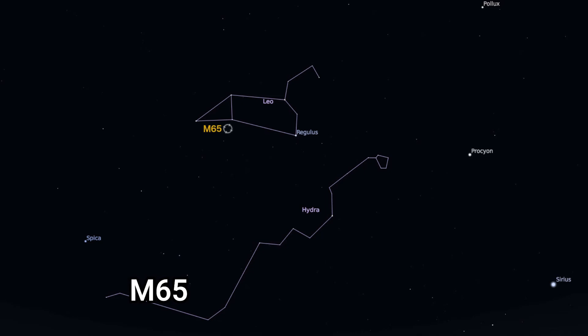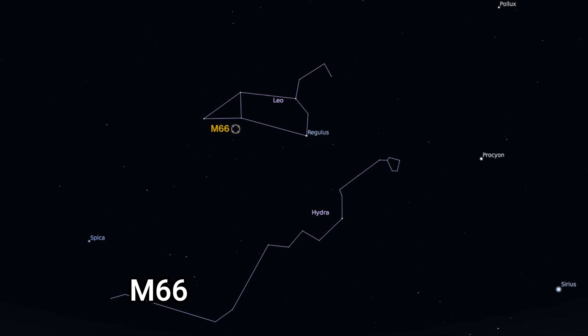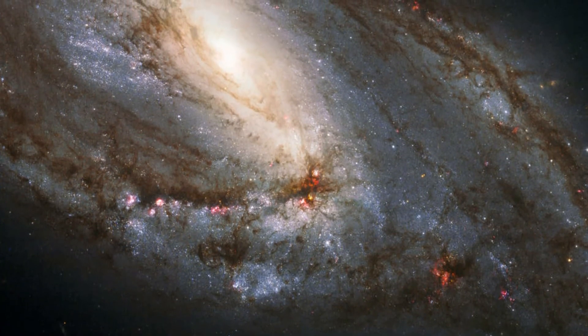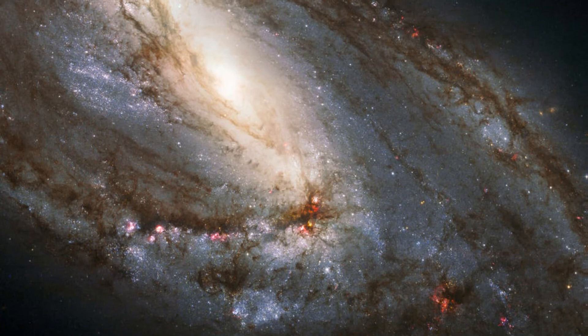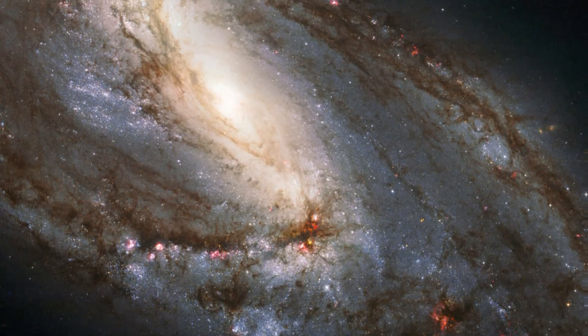Regarding Messier objects, we have M65, an intermediate spiral galaxy with an apparent magnitude of 10.25, 35 million light years distant. Messier 66, another intermediate spiral galaxy in Leo, was discovered in 1780 by Charles Messier himself. It has a visual magnitude of 8.9, is 36 million light years away, approximately 95,000 light years across, and is notable for its dust lanes and bright stars.